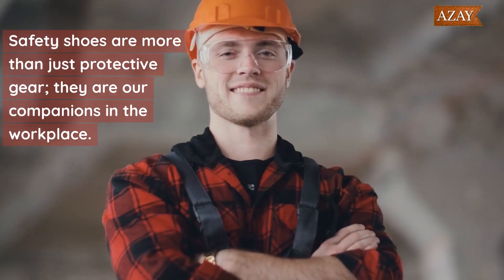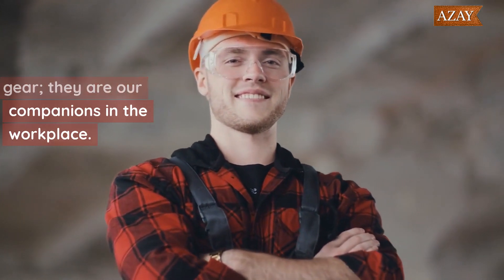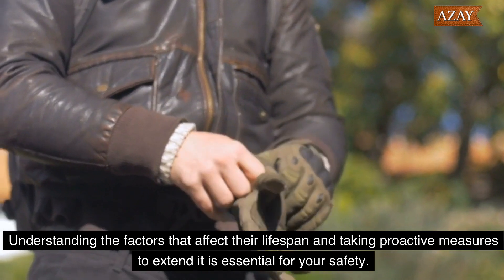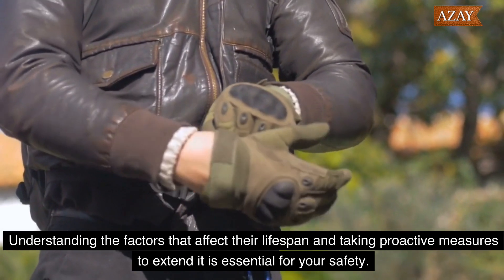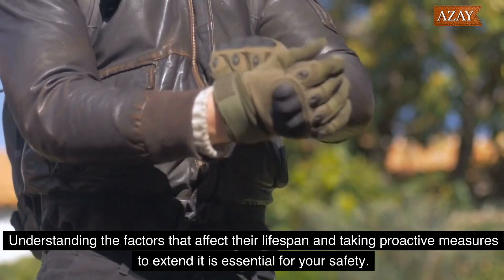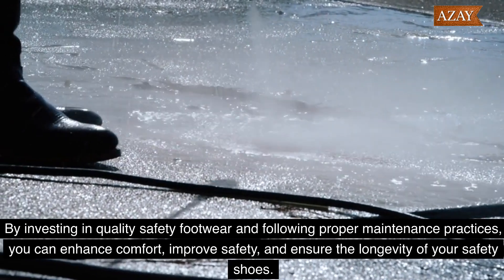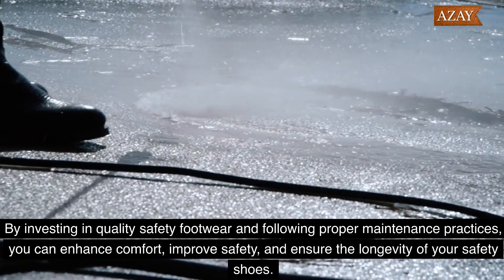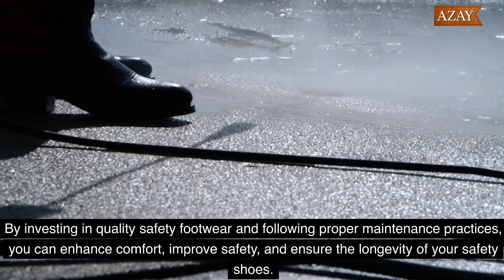Safety shoes are more than just protective gear — they are our companions in the workplace. Understanding the factors that affect their lifespan and taking proactive measures to extend it is essential for your safety. By investing in quality safety footwear and following proper maintenance practices, you can enhance comfort, improve safety, and ensure the longevity of your safety shoes.